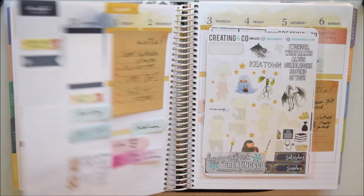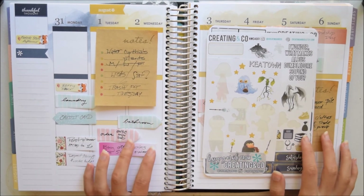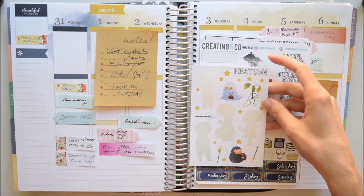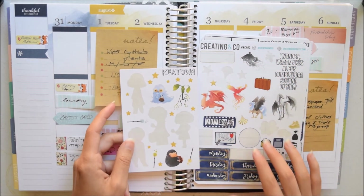Flipping over to this week, I have leftovers from a kit from Creating and Co. — the Fantastic Beasts and Where to Find Them kit. I also have some of the animal characters from Welcome to Keytown. I'll leave both of these shops linked down below.